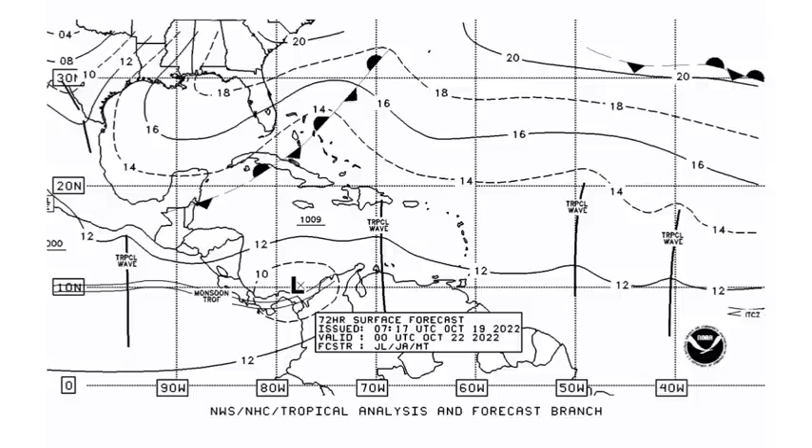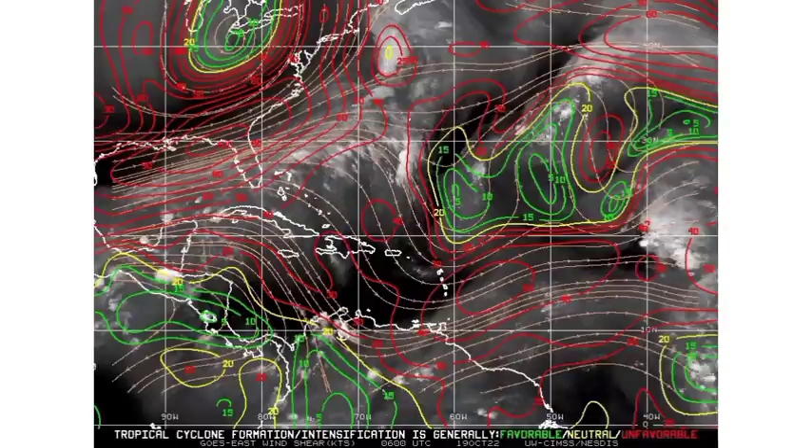Now let's talk about current conditions and the possibility of a tropical system developing in the Caribbean. Looking at the wind shear map, the unfavorable shear — marked by those red lines — is being quite dominant. We're not seeing a very large area of favorable wind shear. If we're talking about possible development from the Atlantic Basin, we have such unfavorable wind shear that it wouldn't be likely to see much development, because shear helps to prevent intensification and organization and displaces shower and thunderstorm activity.